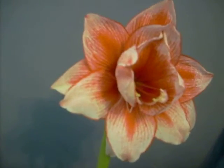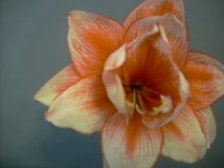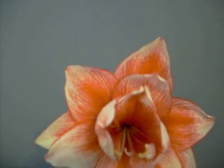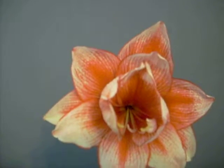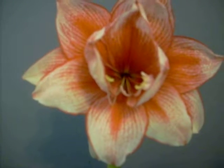As you can see, it's a double. It'll have 12 tepals. It has rich veining, maroon. No green throat, just a solid maroon throat, basically.